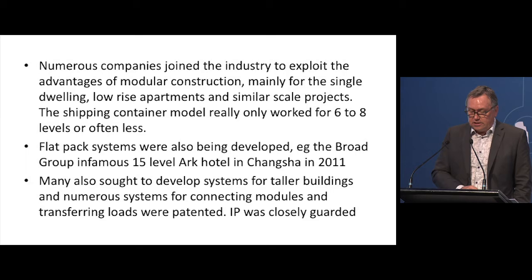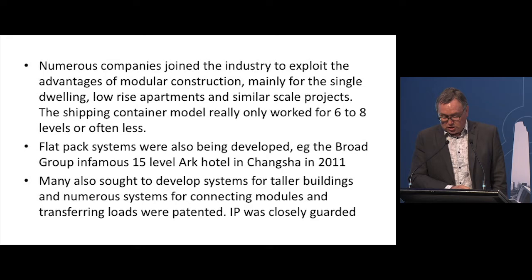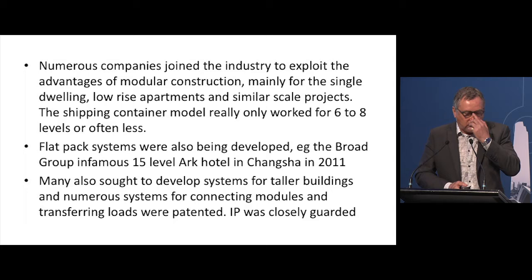Numerous companies joined the industry to exploit the advantages of modular, mainly for single dwellings and low-rise apartments. The shipping container model really only worked for about six to eight storeys, after which lateral loads and vertical loads started to exceed capacity. Flat pack systems were also being developed at this time, and we saw the infamous Broad Group 15-level Arc Hotel — and also the video of a hotel built in two weeks. Many others sought to develop systems for taller buildings, and numerous systems for connections and transferring loads were patented, with IP very closely guarded by manufacturers who'd spent significant money on research.